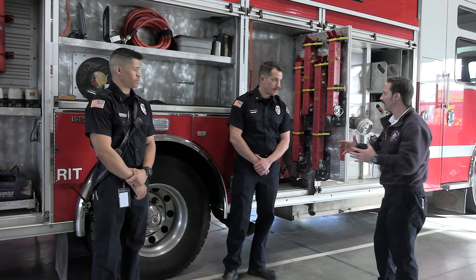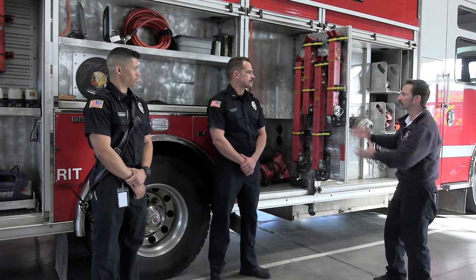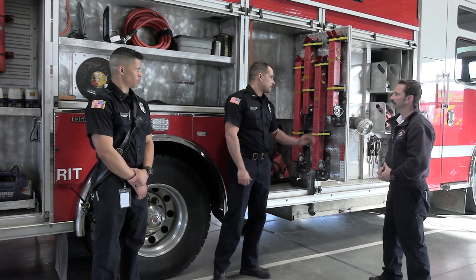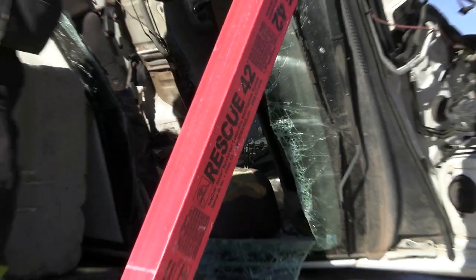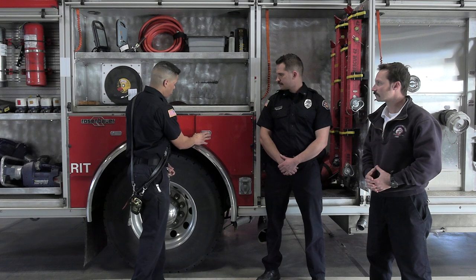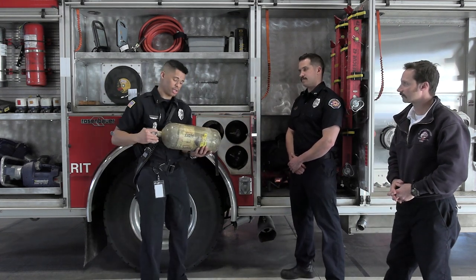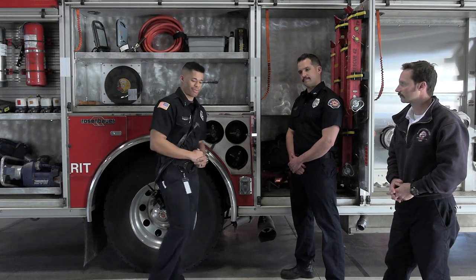As we come to the next compartment, I see something that says Rescue 42. We'll use these struts in case we get a vehicle that's on its side or in an unstable position — we're worried it might shift and crush one of us or a patient. Now, if you're in a burning building with a lot of smoke and flames, how do you protect yourself? We have a lot of personal protective equipment, and in this compartment we have spare air cylinders.